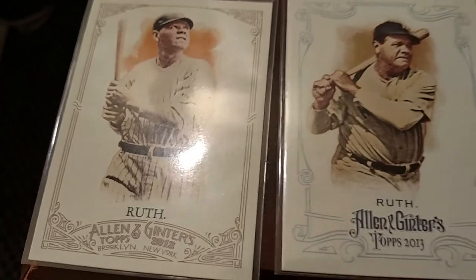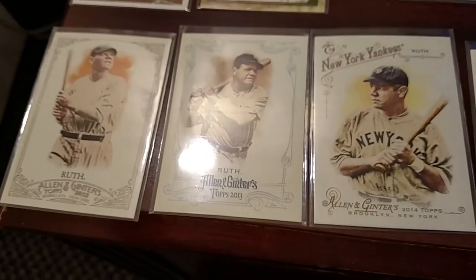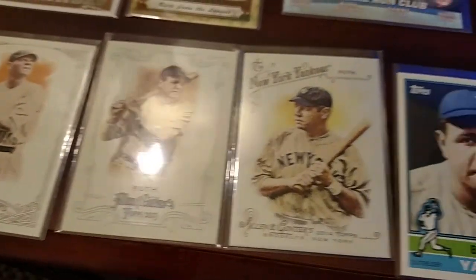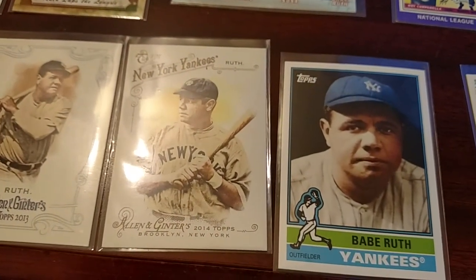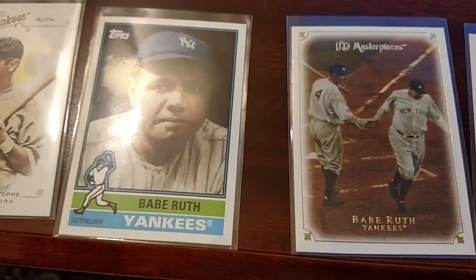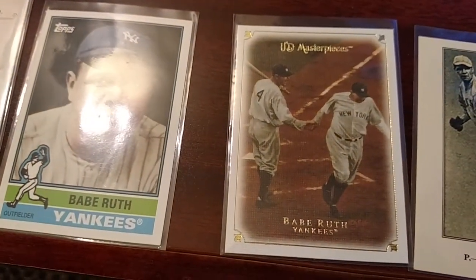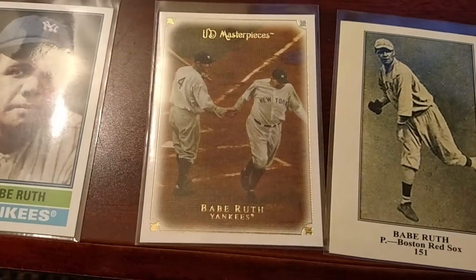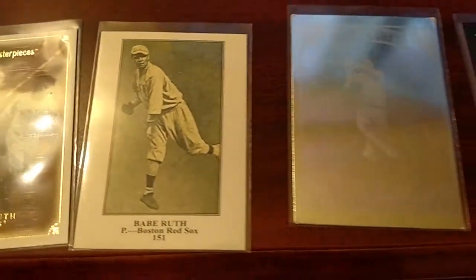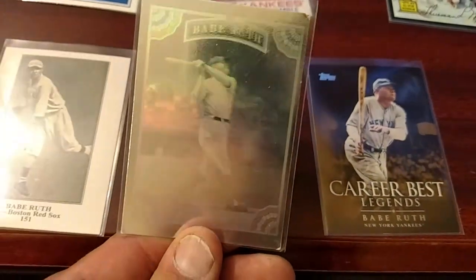I got these three Allen & Ginter Babe Ruth cards from consecutive years: 2012, 2013, and 2014. As you guys probably know if you watch my channel, Babe Ruth is kind of my main PC. I still don't have a card from him in his playing days, but I'm working on that. I found something I could get for possibly under $200, which is a lot of money for me to spend on a single card. But since I consider myself a Babe Ruth collector, I figure I should get something from his playing days just to have something — they're not making any more of them, so it should retain value.